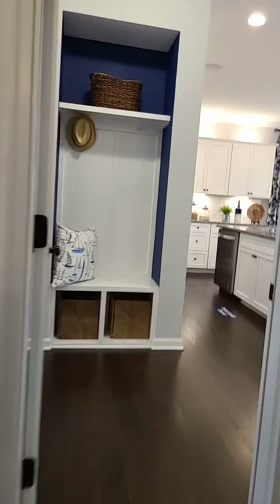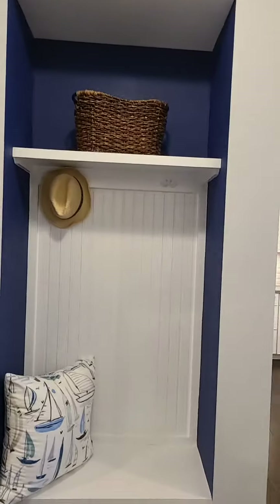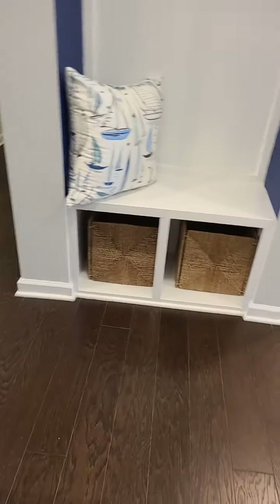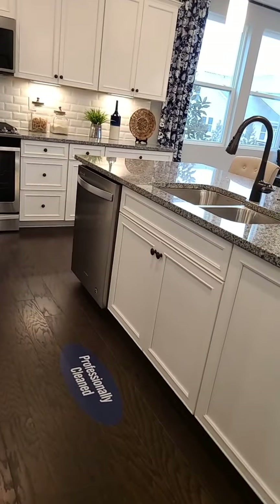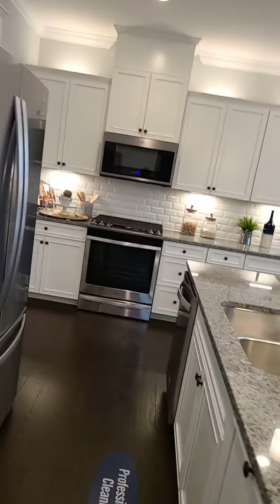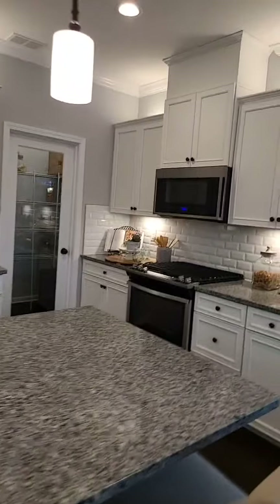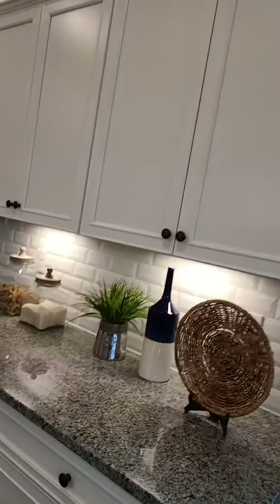Let's go back to the little entryway. You can hang your coats, hats, and shoes here. And here's your kitchen — let's get a better angle.